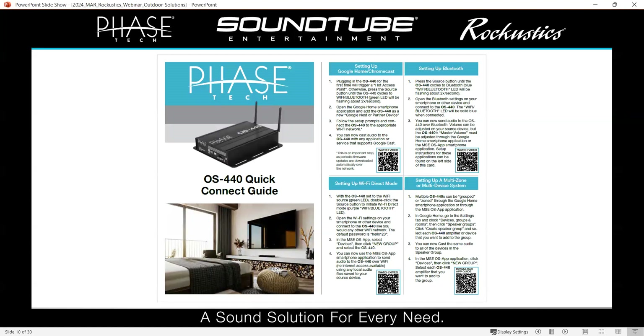Starting around January 2024, we began including a quick connect guide in the box with the OS 440. The reason is we felt the OS 440 was being overlooked as far as the flexibility of its features. On this card, we have four sections, each one a different method of connecting to the amp: setting up Google Home and Chromecast, setting up Bluetooth, setting up Wi-Fi direct mode, and setting up a multi-zone or multi-device system. Each section is four steps or less. The goal is to show how easy and quick it is to connect, with a QR code in each section linking directly to a how-to video.